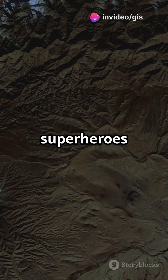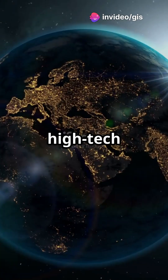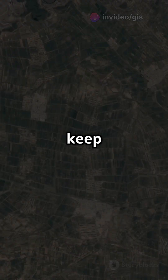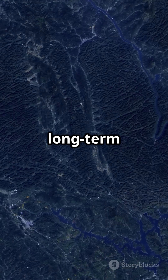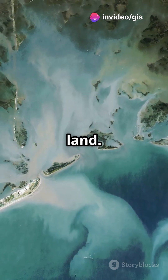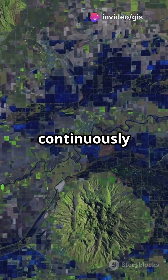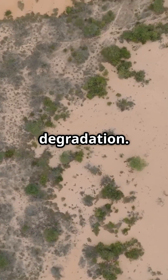What if I told you satellites are superheroes fighting desertification? It's all about remote sensing. These high-tech eyes in the sky keep tabs on land degradation and desertification, especially in dry areas. First up, long-term satellite observations — think of it like a time machine for the land. Satellites like Landsat and Sentinel continuously monitor land changes, spotting trends and patterns of degradation.